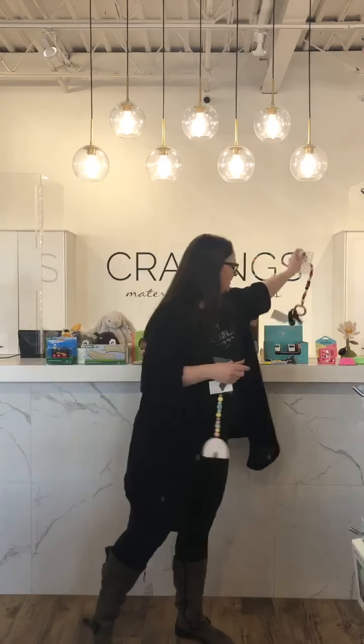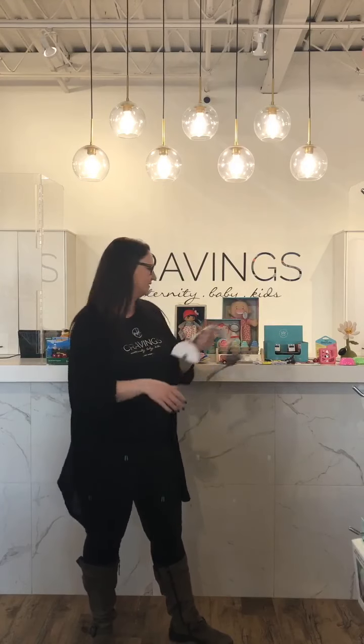The Baby Stella dolls are great and we have lots of little accessories, so if your little one already has a Baby Stella doll, you can add on some accessories for them. The Little Sweet Tooth Teethers are oh so popular — ice cream shaped, smells like vanilla. Anyone who has this for their little babe says they love them. They're an awesome teether.